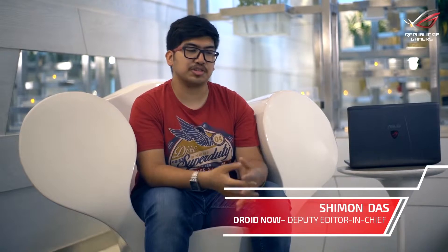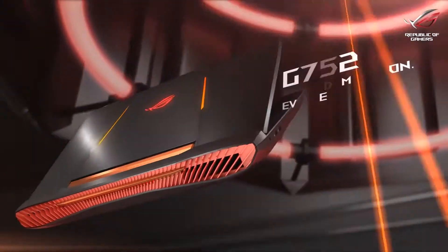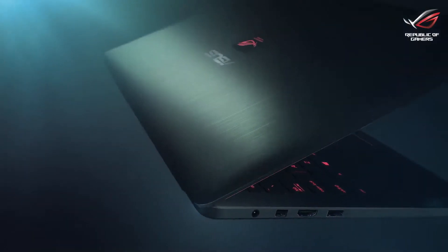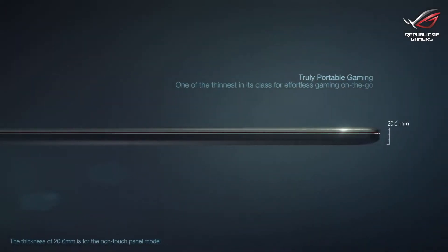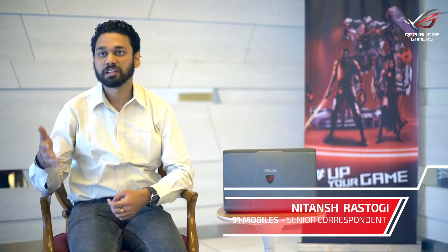One would be the G752 for the ultra hardcore gaming, because it's big, it gives me more screen estate, it's heavy, I can use it as my desktop replacement. And the second weapon of choice would be the G501, which is ultra lightweight, ultra portable — I can take it to college, I can take it anywhere, so I can have gaming on the go. They are mainstream laptops, so I am getting the power to play games while not burning a hole in my pocket.